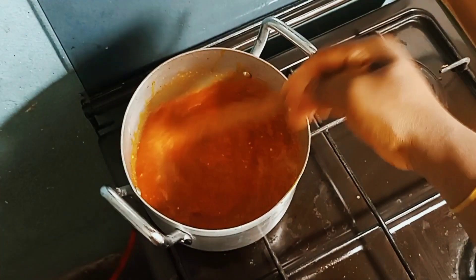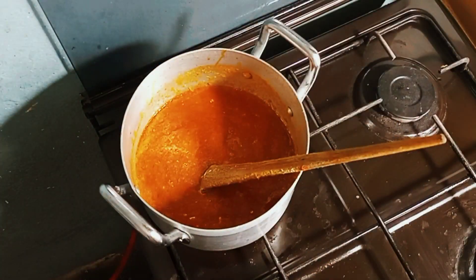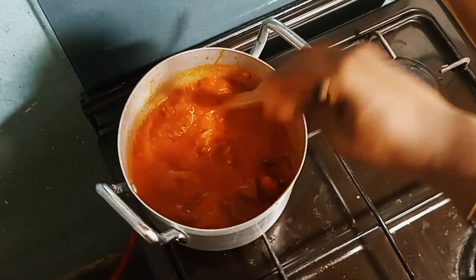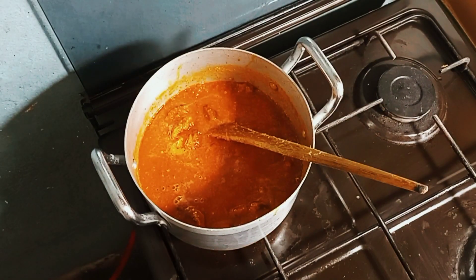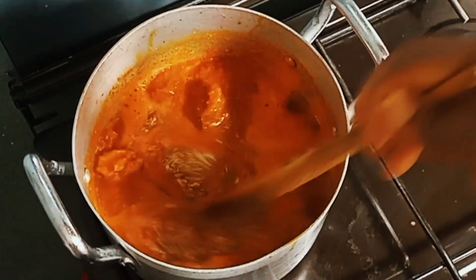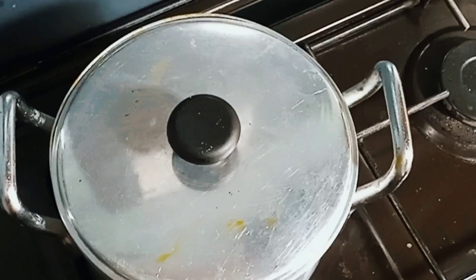I just added water, my tripe, shaki, wele, and kpomo. Then I added more water — that's the secret of a great stew. My spice blend is shrimp powder, mixed spice, Maggi, and salt.